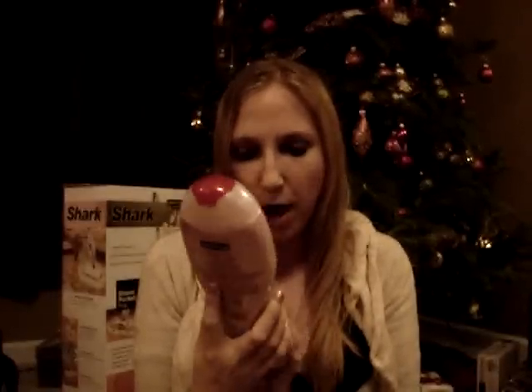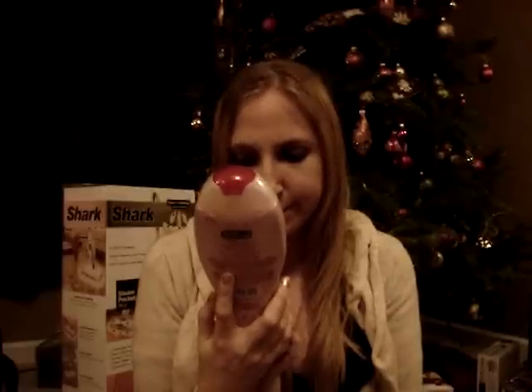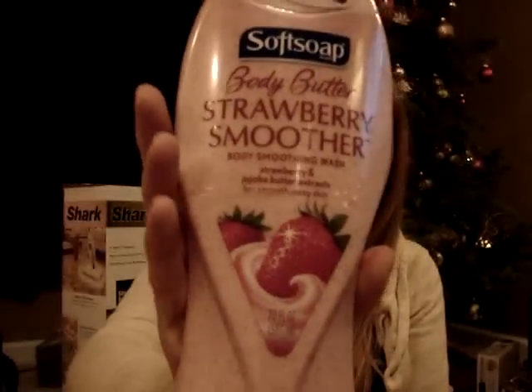My parents got me a Soft Soap Strawberry Smoother Body Butter Wash in strawberry, and it smells so good — I actually picked this out too. Oh my God, it smells really amazing. They got that. I will show the lingerie piece that my boyfriend got me, because it's really pretty.